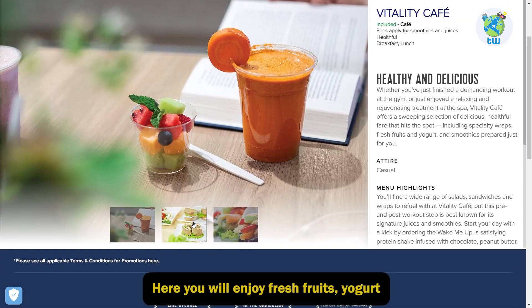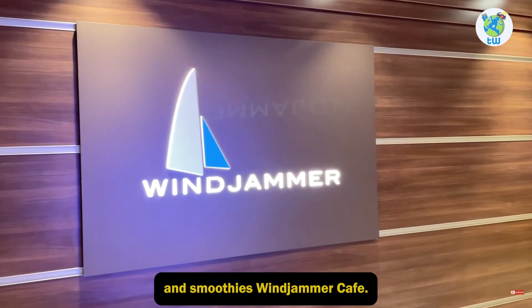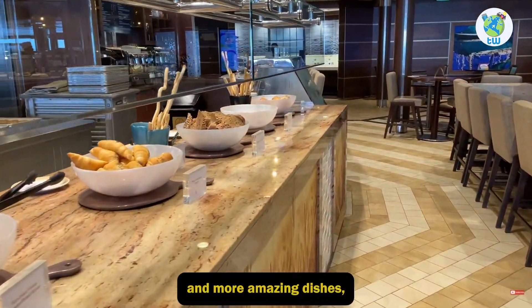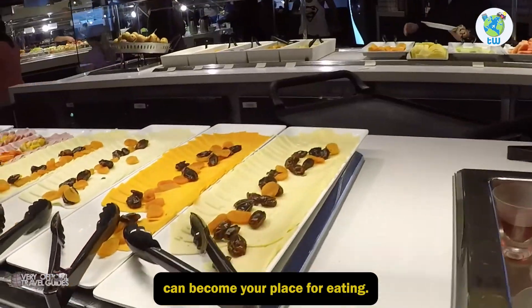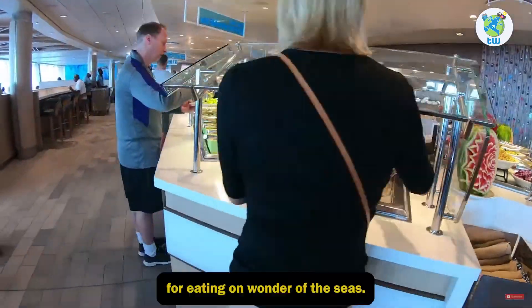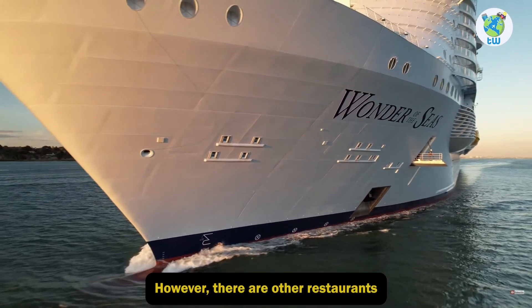At Vitality Cafe, you will enjoy fresh fruits, yogurt, and smoothies. Windjammer Cafe — if you are wondering about crispy buttermilk fried chicken and more amazing dishes, then Windjammer Cafe can become your place for eating. So these were the complimentary places for eating on Wonder of the Seas.